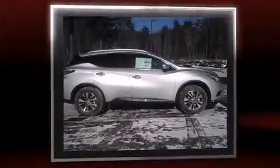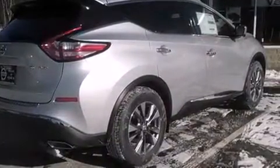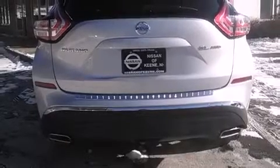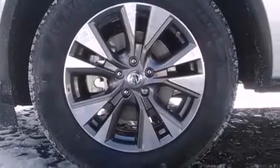It's equipped with tons of terrific amenities, but it won't break your budget, such as cruise control, leather upholstery, a built-in garage door transmitter, heated seats, power moonroof, a power liftgate, and power seats.